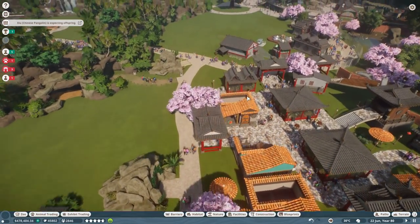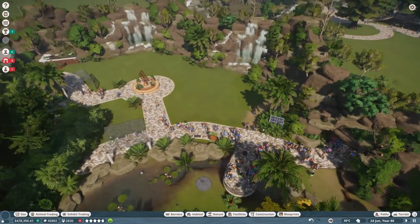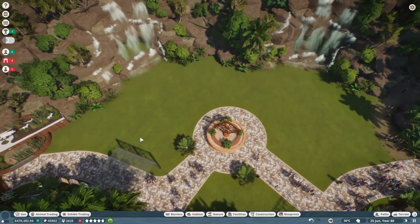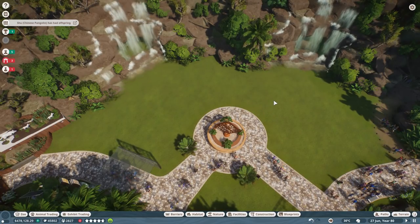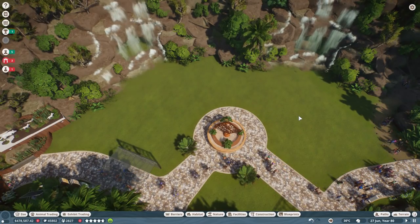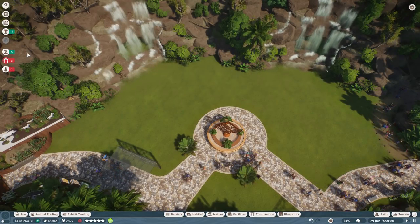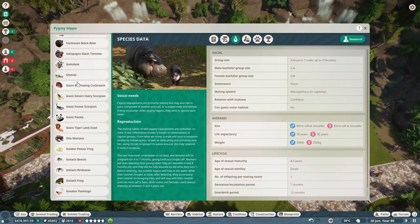Back to the red-ruffed lemurs. Now that we've handled the issues with the zoo today, what we're going to do is turn this entire zone into their play area. We might add in some compatible animals like the tapir, or we might just keep it purely lemurs. Let's see how many lemurs can be in each group, because I really have my heart set on red-ruffed lemurs — I haven't had them in any of my zoos yet.